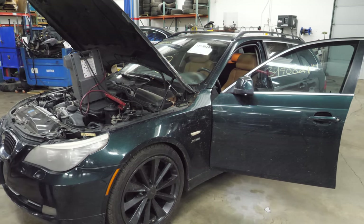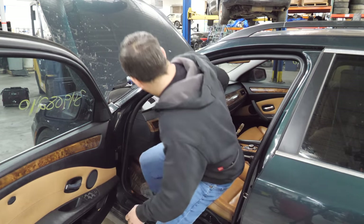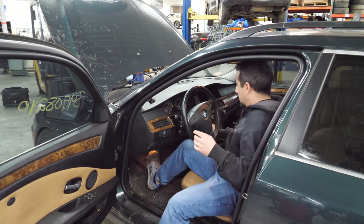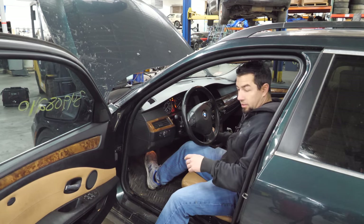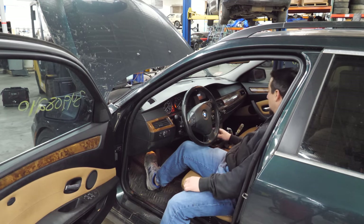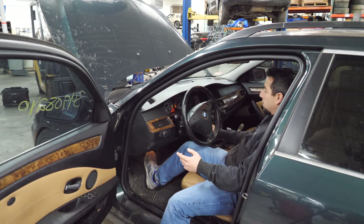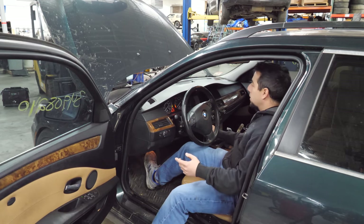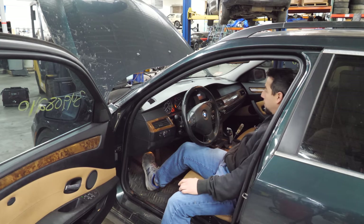We have power. Let's power it on and see what happens. It cranks for a long time — the motor's not locked up, it actually sounds pretty healthy. Okay, now we need to figure out why it won't start.